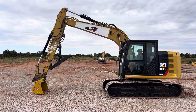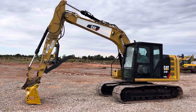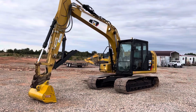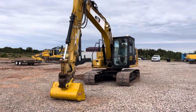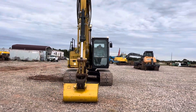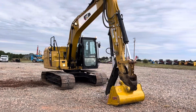i35equipment.com — this Caterpillar 313 FL hydraulic track excavator is an excellent machine. It runs and operates great with all working work lights, security code system, hydraulic thumb, hydraulic quick attach, and a brand new 48-inch bucket.